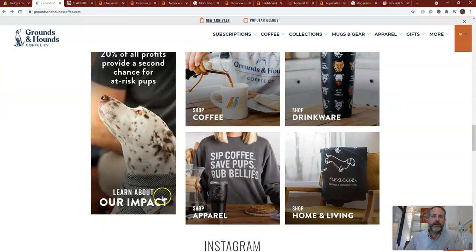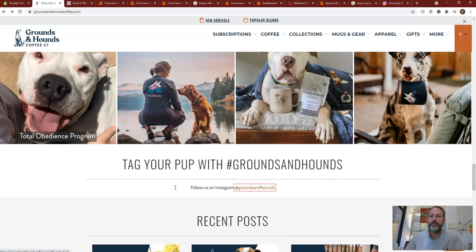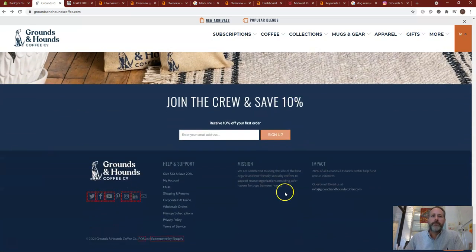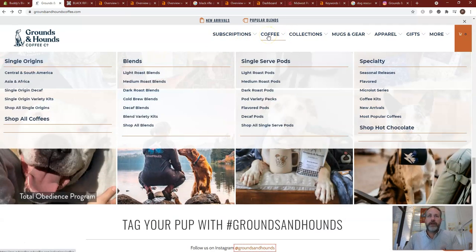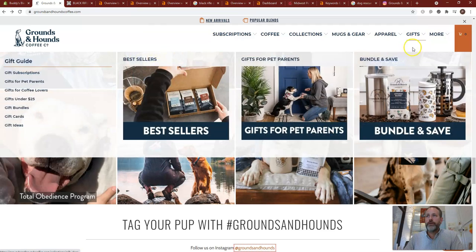They're marketing a lot of drinkwares and apparel — that may be something you grow into. They've got content on there clicking out to links to blog posts and such. They have a huge, robust website with pages for all of these different things. Each one of those is a separate page. Their website is really robust, and that's how they're getting some high rankings.